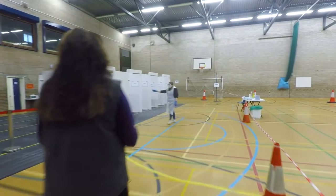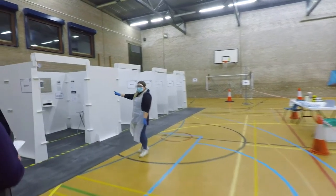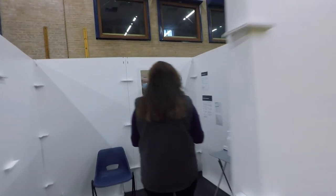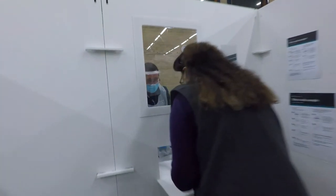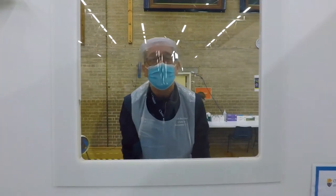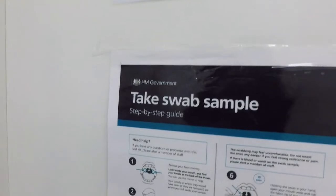Once you've registered, make your way round the hall and wait to be shown to a cubicle, where you will carry out the test yourself. Give your barcodes to the member of staff looking after your test. They will explain what you need to do next. There is also a step-by-step guide on the wall as a handy reminder.